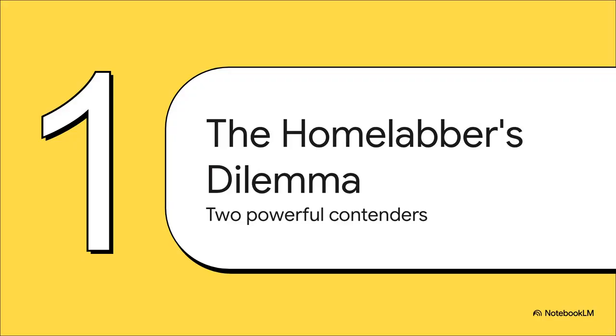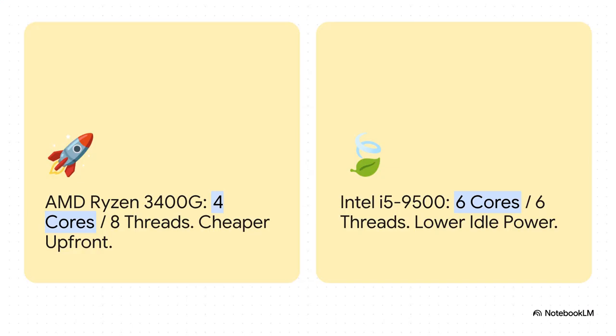To make this really concrete, we're going to focus on a very specific and very common battle — a choice between two super popular, budget-friendly CPUs. In the red corner, we've got the AMD Ryzen 5 3400G, a real fan favorite known for being a great deal with its four cores and eight threads. And in the blue corner, the Intel Core i5-9500, a trusty workhorse with six cores, six threads, and a reputation for barely sipping any power when it's just sitting there.